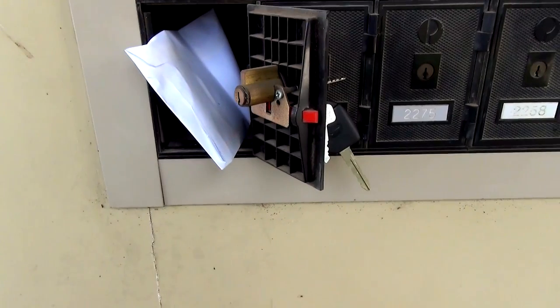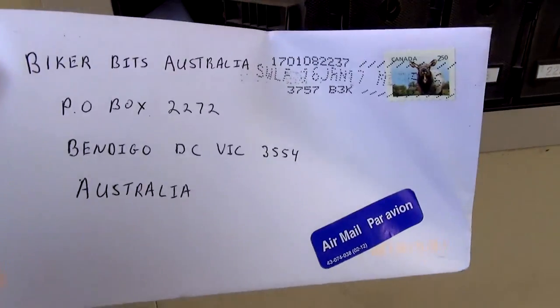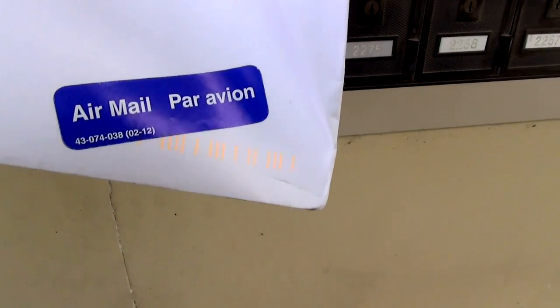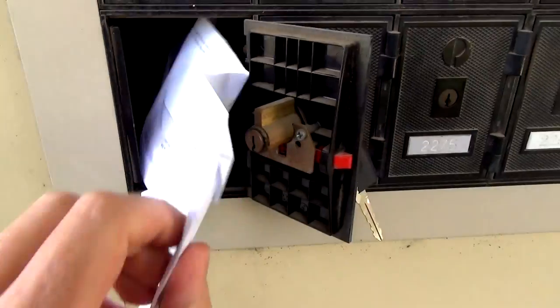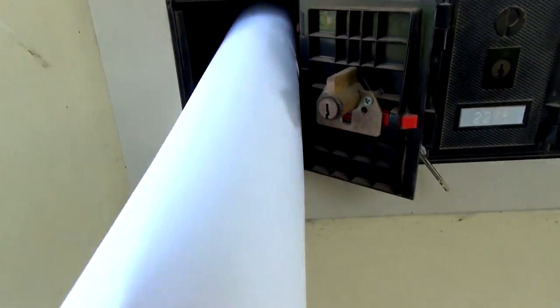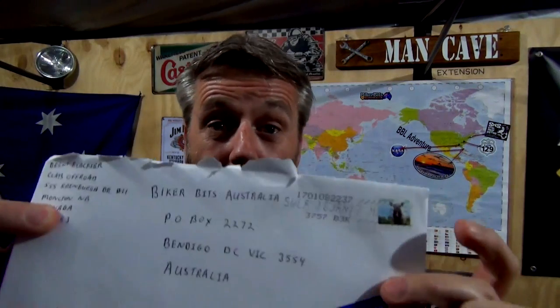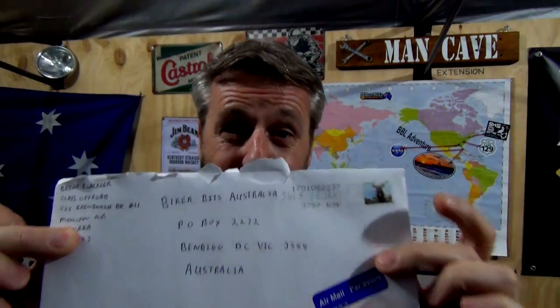I've got to hide the bloody addresses — I'm hopeless at that. So it's from Brent. Par avion. Oh, that's a bloody big one — I know what that is. Nothing else in there, it's empty. I can show the address because it's a business address. I've got a couple of business cards.